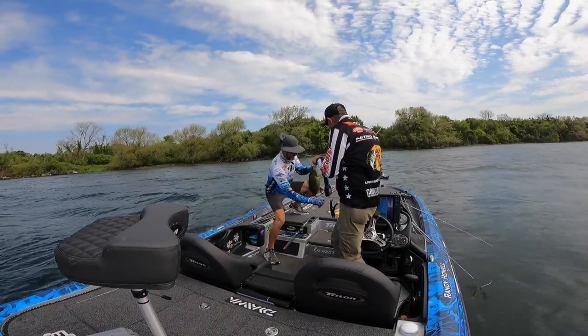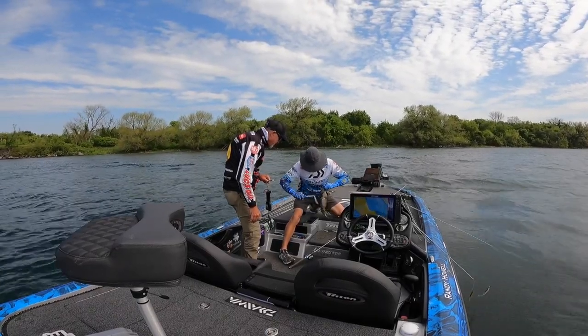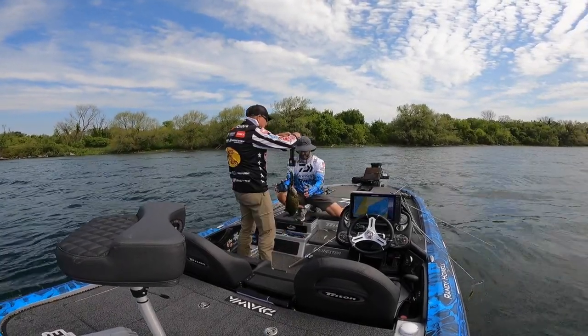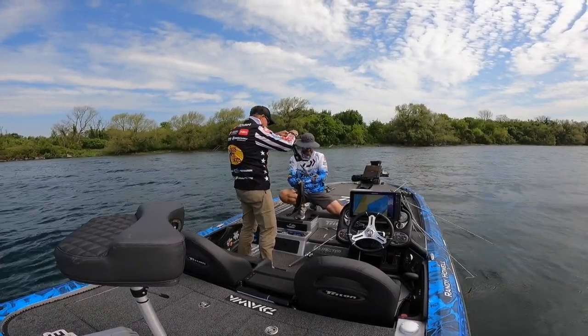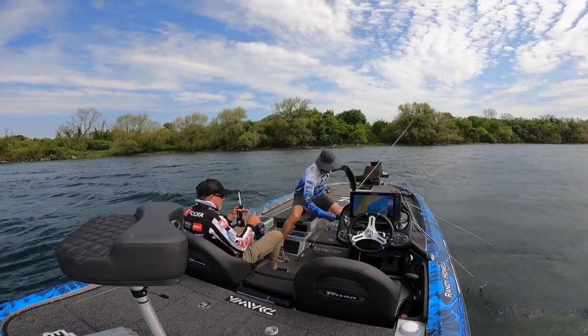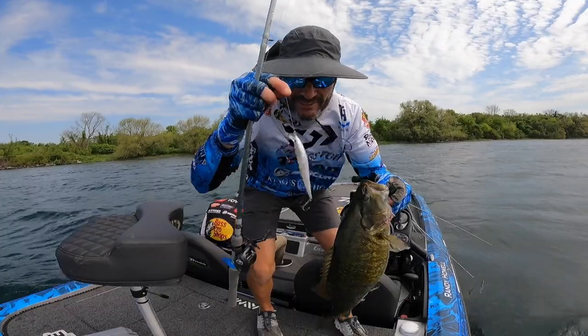I'd already fished for it with several other baits and couldn't make it bite, but it ate that jerkbait because of that sound right there in its face. You can cover a lot of water with a jerkbait — throw it around boulders and flats. My Lowrance Sea Map shows you the big points and bars, and visibly you can see them in the clear water when the sun's shining. That's a big key. Look for the sun shining on those areas and jerkbait around the big boulders in three to six feet of water — that's the key for me.